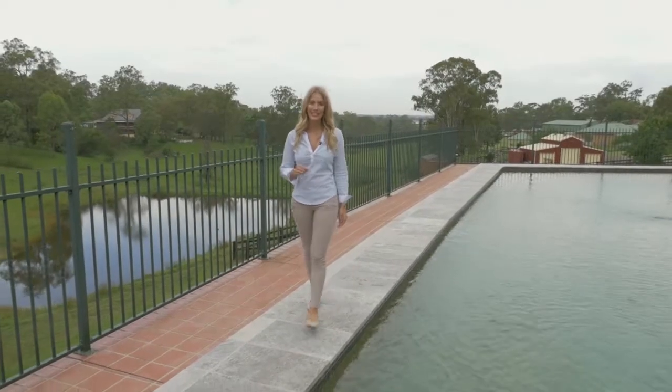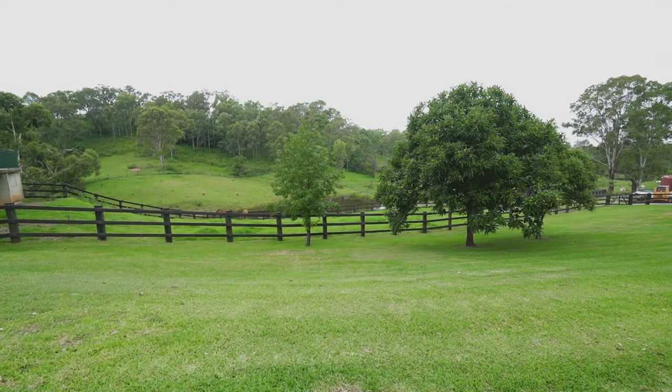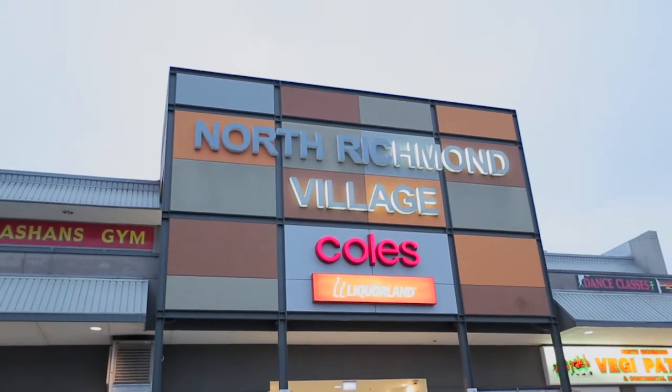Situated amongst the rolling hills of the Horsesbury, you would never guess that this gorgeous five acre property is literally only two minutes away from all your local shops, public transport and schools.